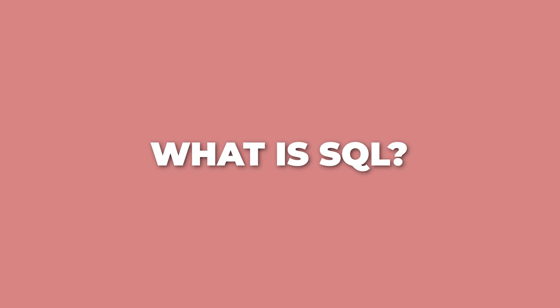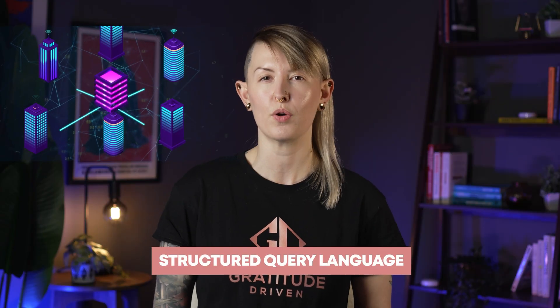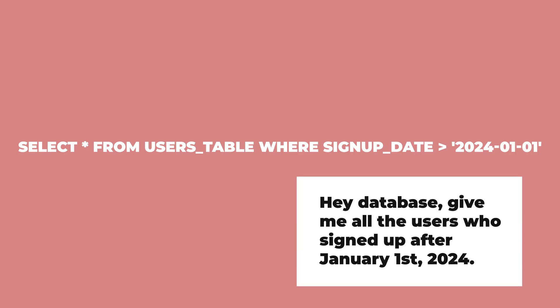Let's start with the basics so we're all on the same page. SQL stands for Structured Query Language. It's basically the programming language we use to talk to databases. It's actually pretty intuitive, at least at the beginning. SELECT * FROM users_table WHERE signup_date >= '2024-01-01' — you're literally saying, 'Hey database, give me all of the users who signed up after January 1st, 2024.' It's pretty much English, just with some keywords thrown in.